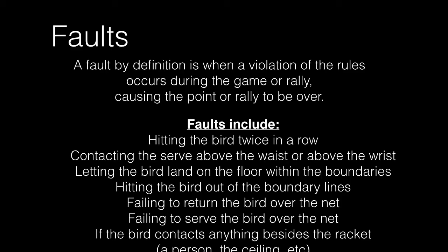Faults include hitting the bird twice in a row, contacting the serve above the waist or above the wrist, letting the bird land on the floor within the boundaries, hitting the bird out of the boundary lines, failing to return the bird over the net, failing to serve the bird over the net, or if the bird contacts anything besides the racket — like a person or the ceiling.